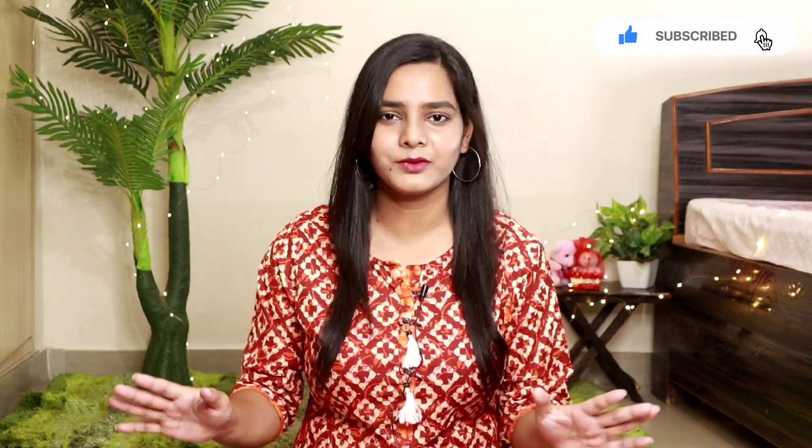Hey guys, once again welcome back to my channel. I am Jodi and today's video is going to be an Amazon haul. It is also very affordable, beautiful, under 500 rupees. You will get all these products that I am going to share with you today. It is going to be a huge haul, affordable haul, summer special haul and beautiful.